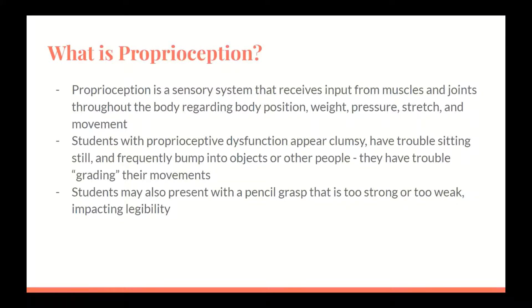Proprioception is a sensory system that receives input from muscles and joints throughout the body regarding body position, weight, pressure, stretch, and movement. Students with proprioceptive dysfunction appear clumsy, have trouble sitting still, and frequently bump into objects or other people. They have trouble grading their movements and have difficulty knowing where they are in space. They may move a lot as they try to give themselves input into where they are in space.